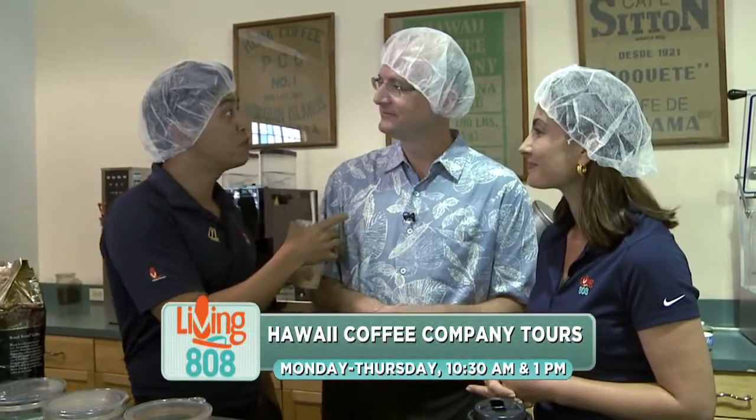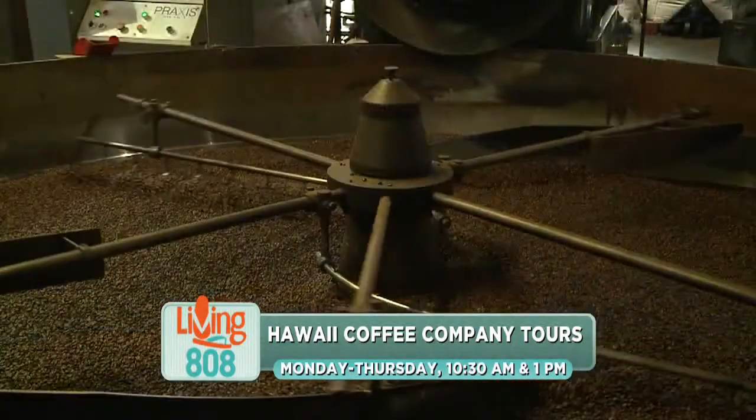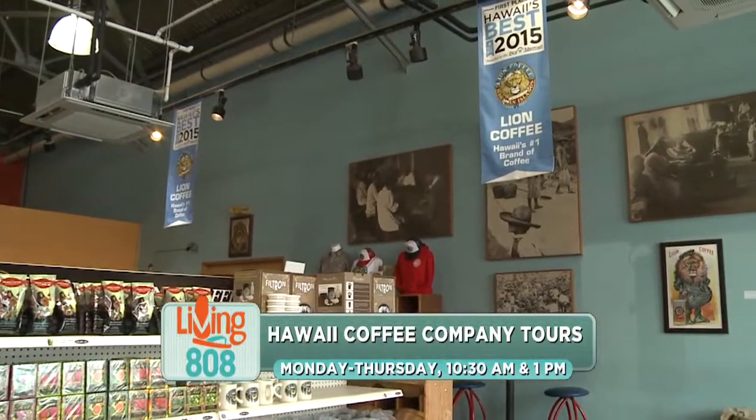Real quickly, you guys are available for tours if people want to come down here and check it out too. Absolutely — Monday through Thursday, 10:30 and 1 p.m., we have public tours, and we really invite your viewers to come down and smell and taste the coffee. Thank you, Dan. I'm so happy we had a chance to check that out. I never knew that they were located there, right off Waikamila Street in the Kaliki area. We have links on our website. It's so cool that McDonald's Hawaii is partnering with local producers like that — that's locally grown coffee from our islands in our cup every morning.